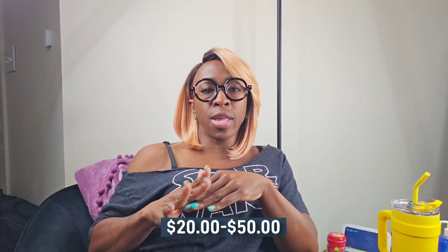Anti-fog coating can range between twenty and fifty dollars, and it prevents your lenses from fogging up — especially if you're wearing a mask or moving between hot and cold temperatures. You've probably heard of photochromic, which are basically transition lenses. Those can be pretty pricey, between one hundred and two hundred dollars, and they lighten or darken your lenses depending on whether you're in sunlight or not.